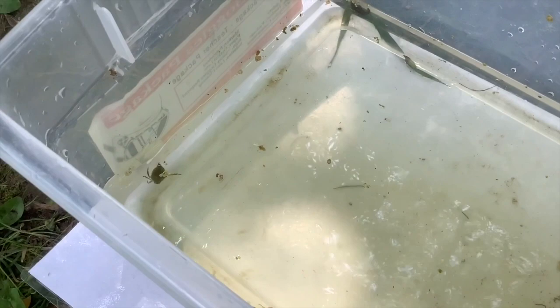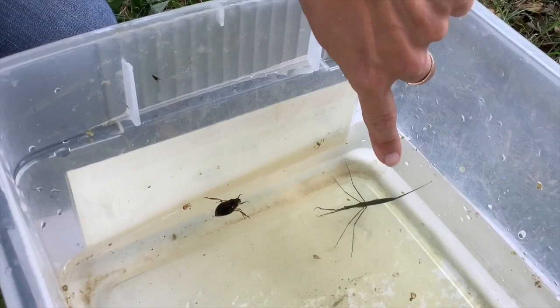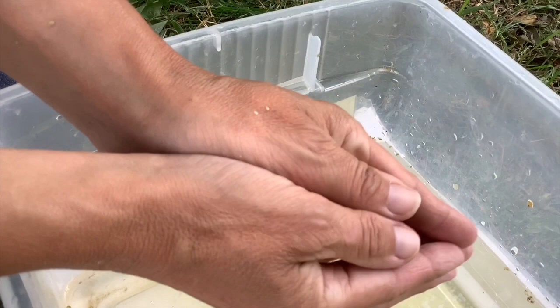My favourite creature to find in the pond is this — this is called a water scorpion. Now, don't worry, it's not going to try and pierce you with its tail. Its tail, this bit sticking out here, is actually two tubes that join together, and it sticks it up to the surface. You might see its tail is just breaking the surface there, so it can breathe. Its tail acts like a big snorkel.